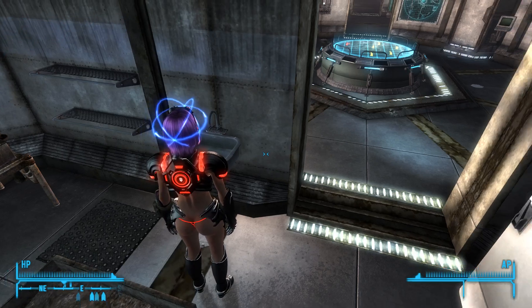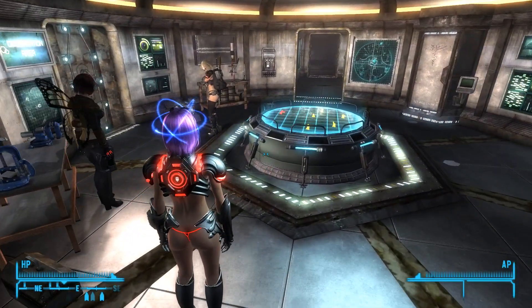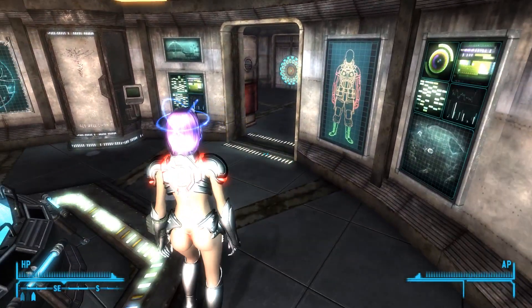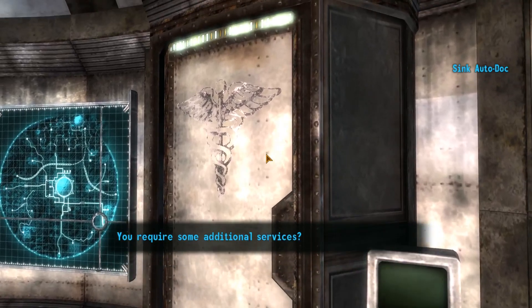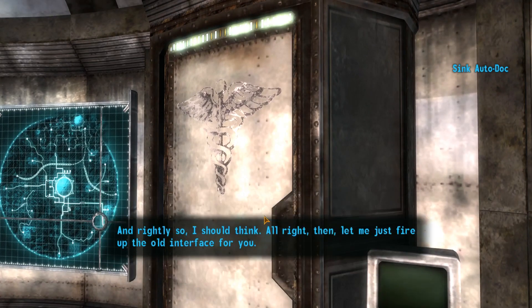Muggy is freaking out. Next we need to upgrade the auto-doc. Implant M5 is now available for surgical installation, Y3 is now available for surgical installation. Let me just fire up the old interface for you.